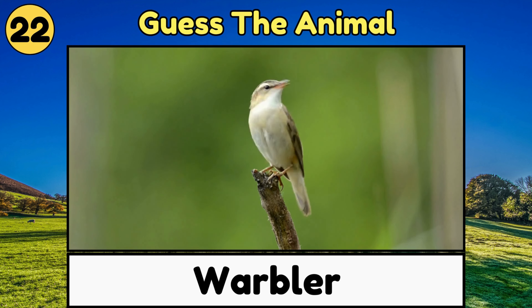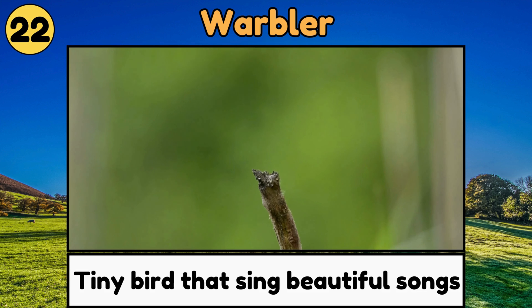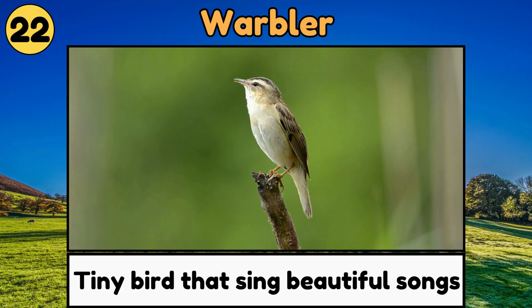Warbler. Warblers are tiny, colorful birds that sing beautiful songs and flit around in the trees!